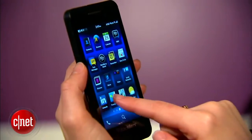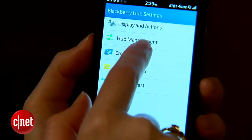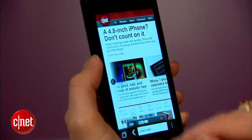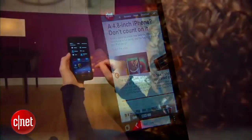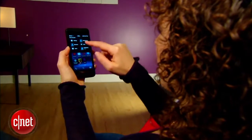Pretty much everything you see is customizable. You can make folders and rearrange the app order, and you can change what you see in Hub. You can also peek at the Hub from any screen at any time with just one little gesture. It is possible to get lost in all of this gesturing around at first, but like most mobile platforms it doesn't take too long to figure out the flow.